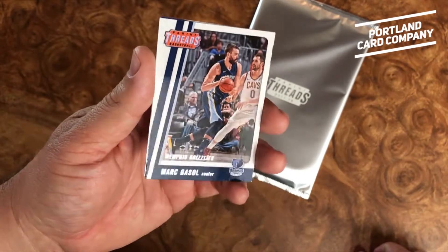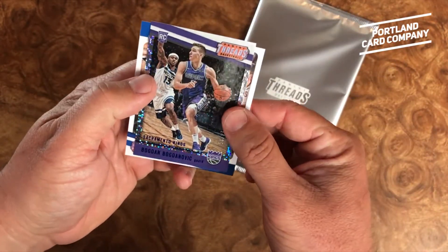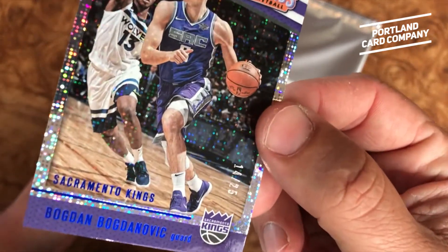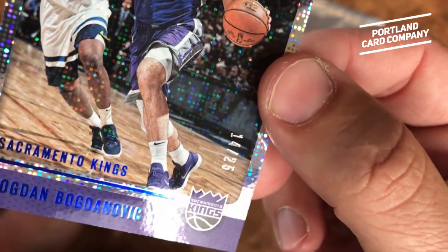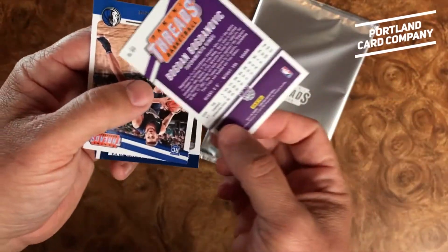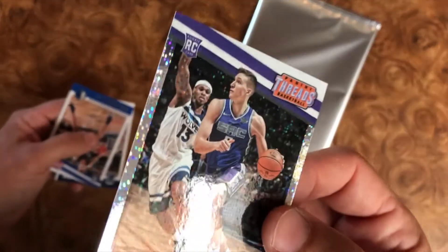Alright, here you go. We have Marc Gasol — looks like a base card right there. We have Bogdan Bogdanovic, a numbered card. Looks like a purple parallel, 14 of 25. So that's actually a really great looking card right there. It's his rookie card.